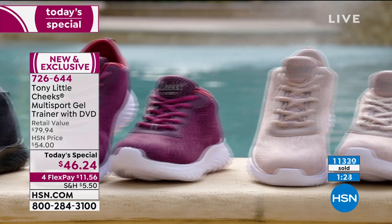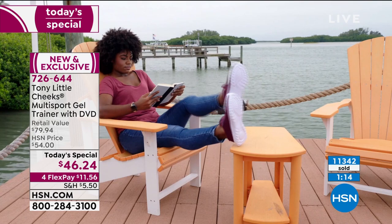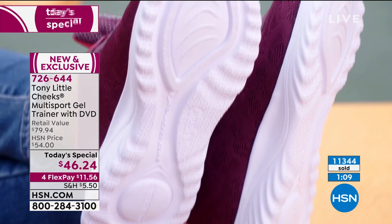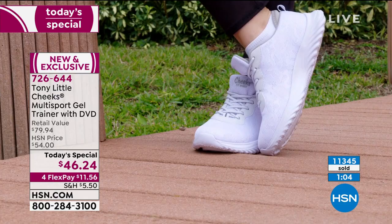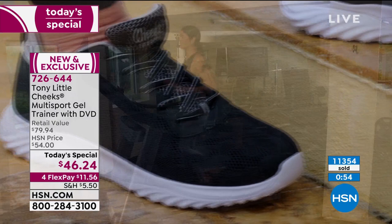This shoe surrounds your heel, supports your arch, absorbs the shock, and is that comfortable slip-on shoe. You can lace it up — customized laces, two sets, two looks in one. Today's price point — you'd easily spend $80 or more in the marketplace. Maybe you've tried expensive brands at $150, worn them once, gotten blisters. Today it's $46.24. Just do a flex pay — try it out for 30 days for $11.56.